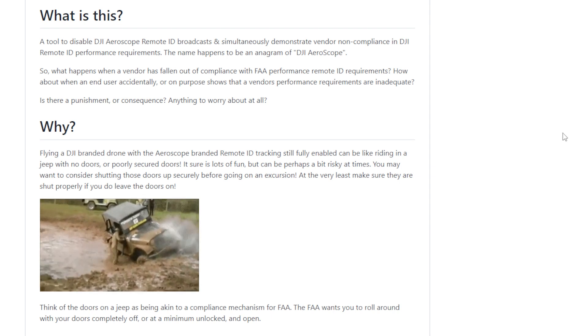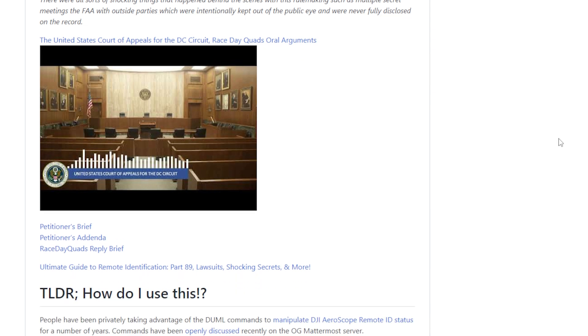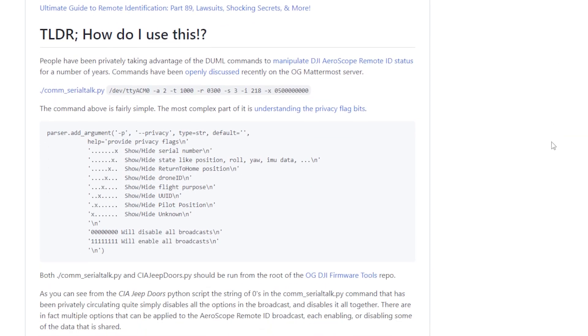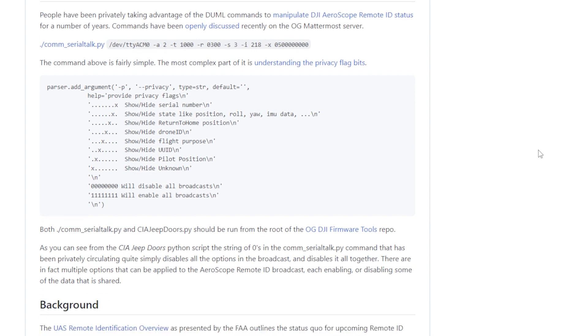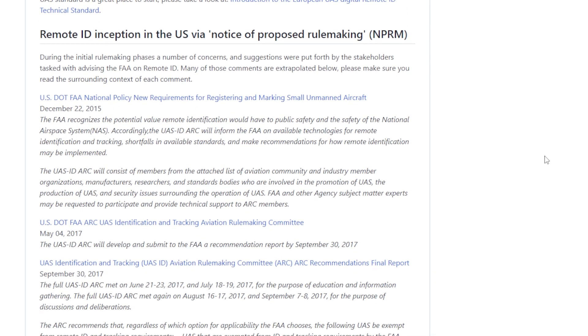They do it because they feel it's not right of DJI to not allow you to remove it. The repository includes a lot of things we've talked about before — some of the remote ID violations that people consider violations of the Fourth Amendment, which are still being argued about, and summaries of some of the cases. Basically, it's a way to remove remote ID from your drone if you feel like you want to do that.